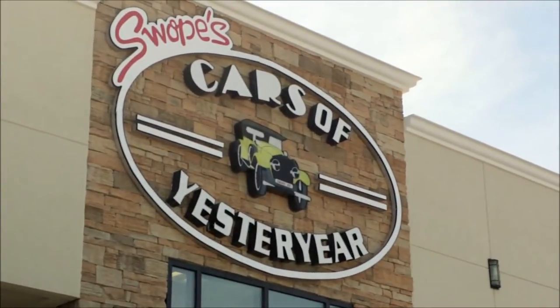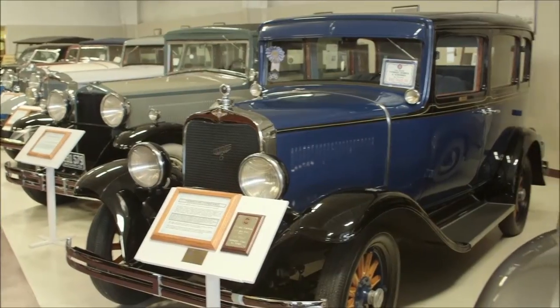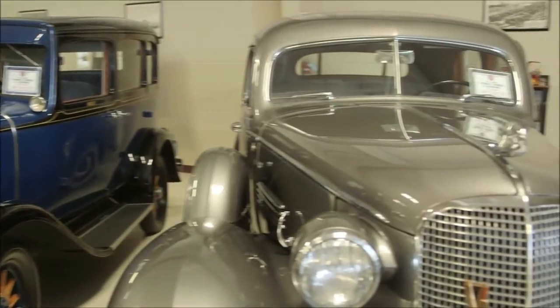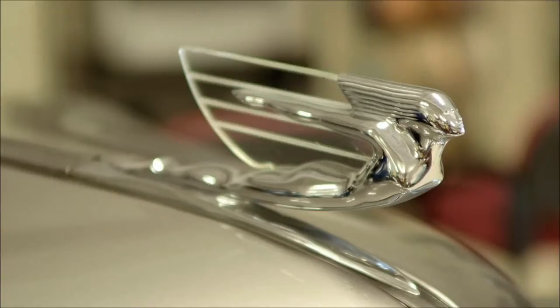We are at the Swope's Cars of Yesteryear Museum in Elizabethtown, Kentucky. It has a number of beautiful, magnificent machines of the past that are very valuable, obviously. We will do anything we can to preserve this collection.